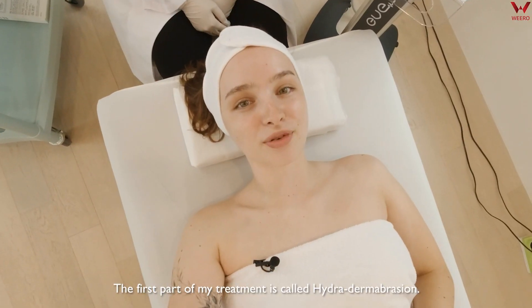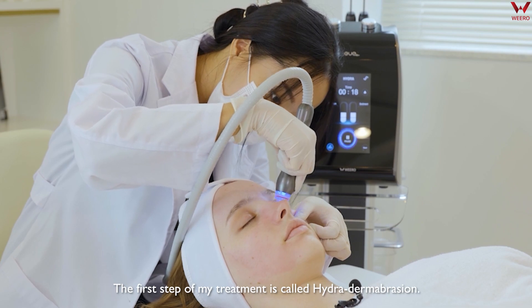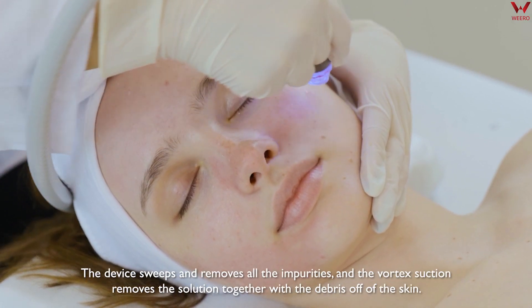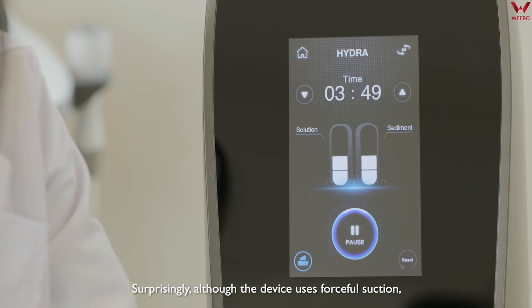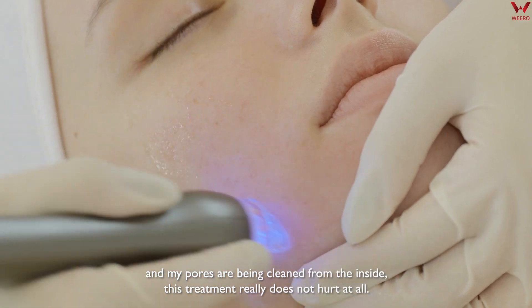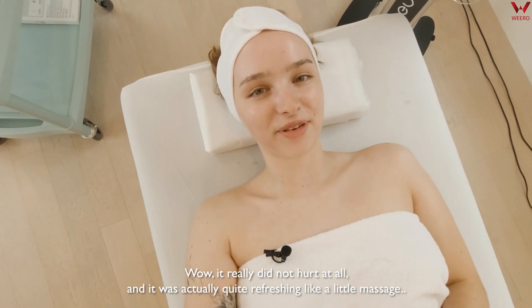This first part of the treatment is called Hydra Dermabrasion and I'm really excited, so let's just go. The device sweeps and removes all the impurities, and a vortex suction removes the solution together with the debris off of the skin. Surprisingly, although the device uses forceful suction and my pores are being cleaned from the inside, this treatment really does not hurt at all. It's actually quite refreshing, like a little massage. It felt very good.